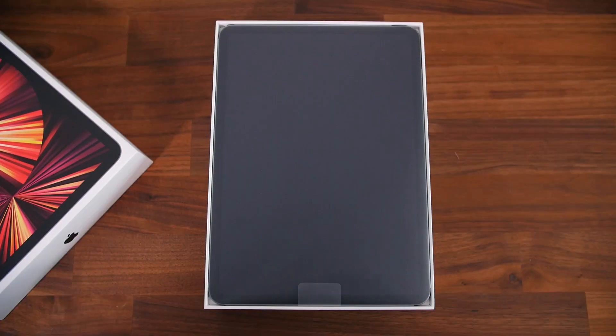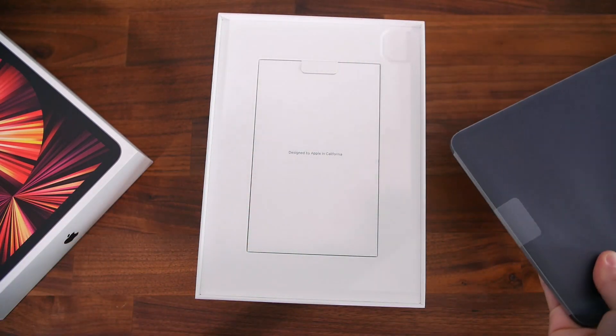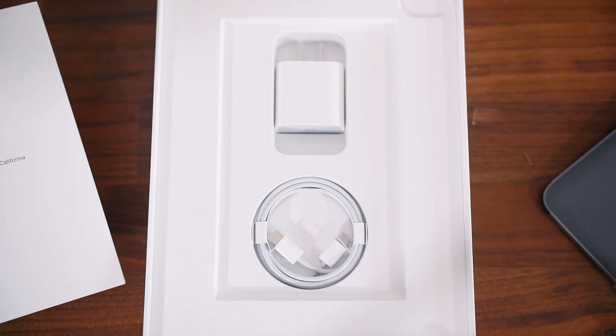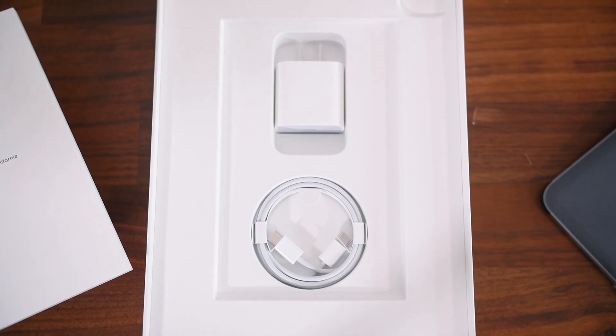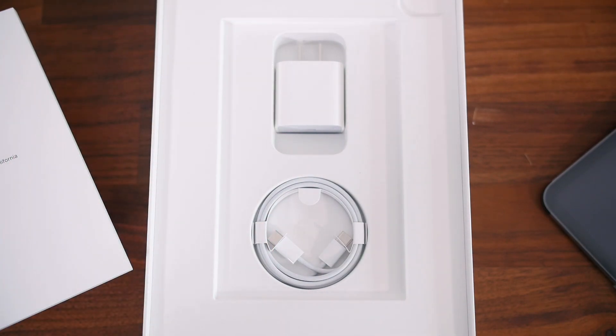But let's go ahead and unbox this iPad and just see how it compares. Sliding off the top of the box, we'll find the iPad Pro right on top, wrapped up in some plastic. Underneath, in typical Apple fashion, we just have a pamphlet containing some paperwork and Apple stickers. And then underneath that, there's a 20-watt charging adapter with a USB-C charging cable. And that is literally it.